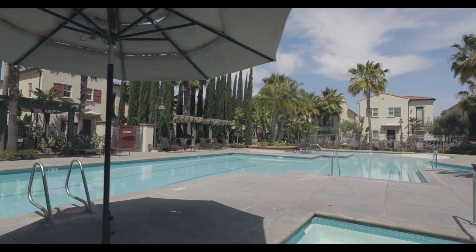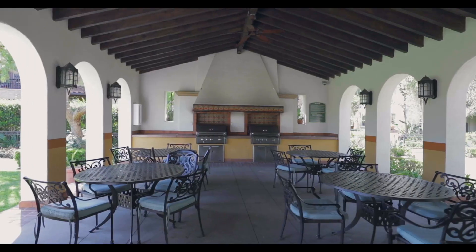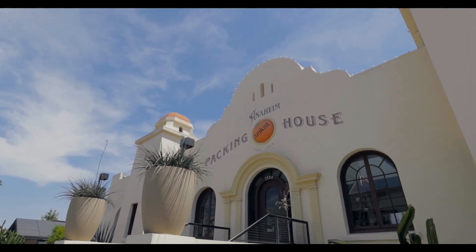Colony Park offers a ton of amenities including three resort style pools, two spas, a fitness center, barbecues, fire pits, a centralized playground, a dog park, and just a quick minute walk to the Anaheim Packing House.